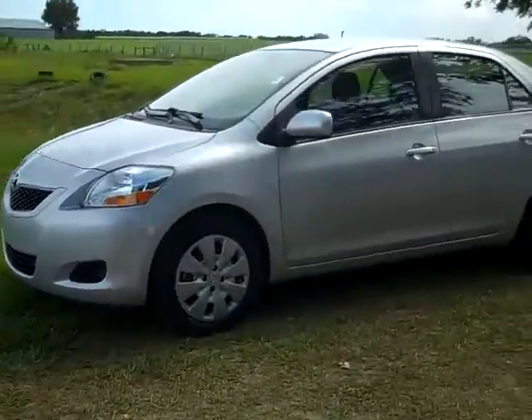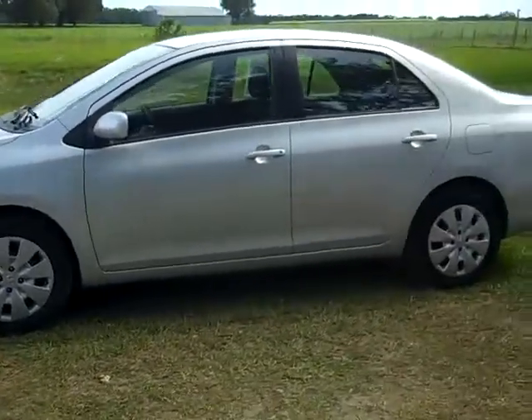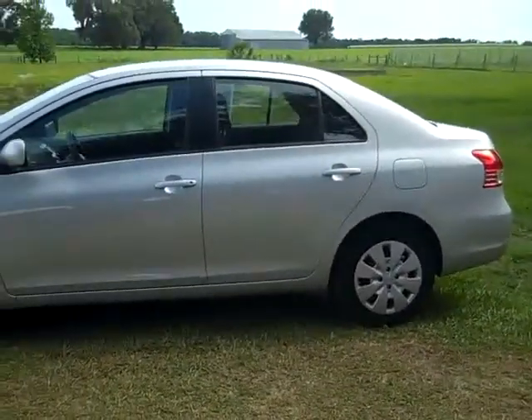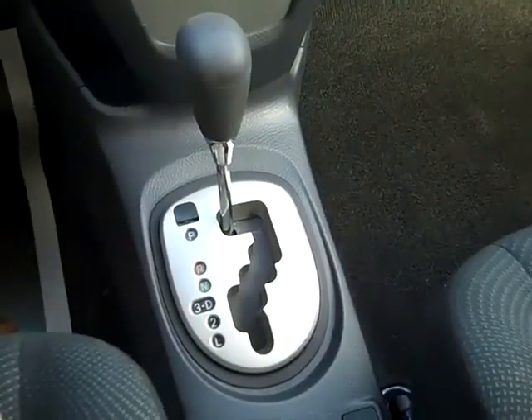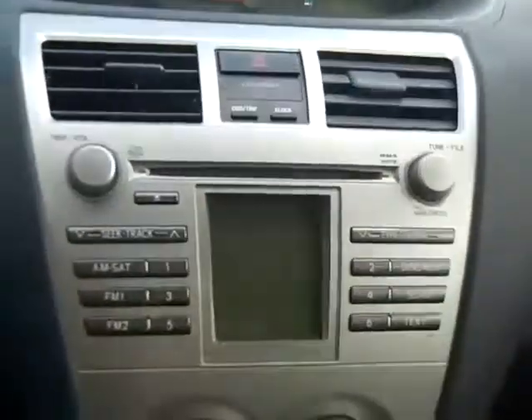Just taking a quick look at the outside. And now we're going to hop inside. This car has an automatic transmission, a CD player with AM/FM radio. If you look down here in this little cubby, you'll find your auxiliary jack.